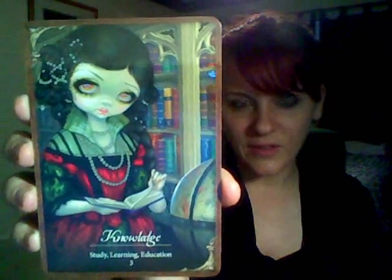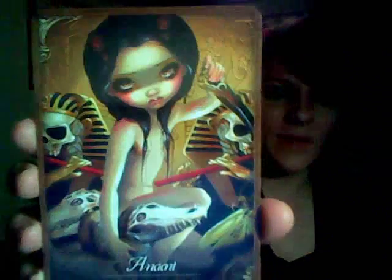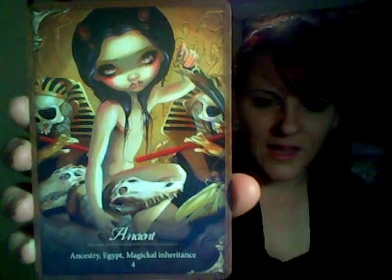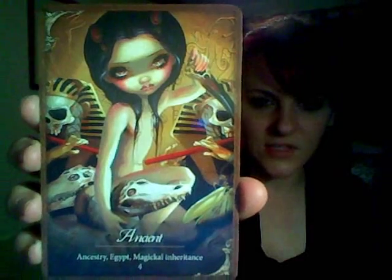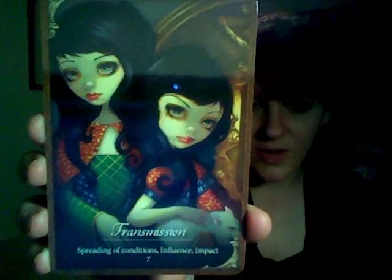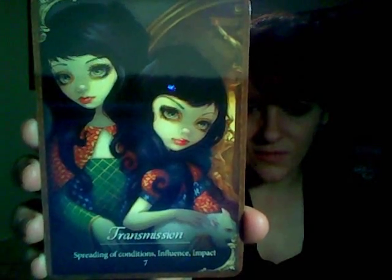First is Knowledge. I love this one because she's bookish and she looks smart — it kind of reminds me of Bella Luna because she is my bookish girl. The clothes in a lot of these are awesome. However, this girl doesn't have any clothes on, but it's one of my favorites — I love tribal looking stuff. This one has that Egyptian feel to it. It's very raw, so I really love this one. It's called Ancient, and it has to do with magical inheritance and ancestry. I like this one because it makes me think of sisters, and since I have daughters, these things always sort of get my attention. Transmission — spreading of conditions, influence and impact. Beautiful.